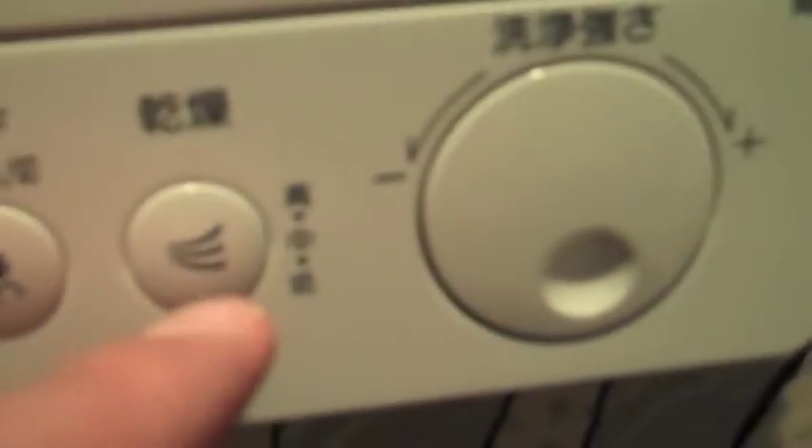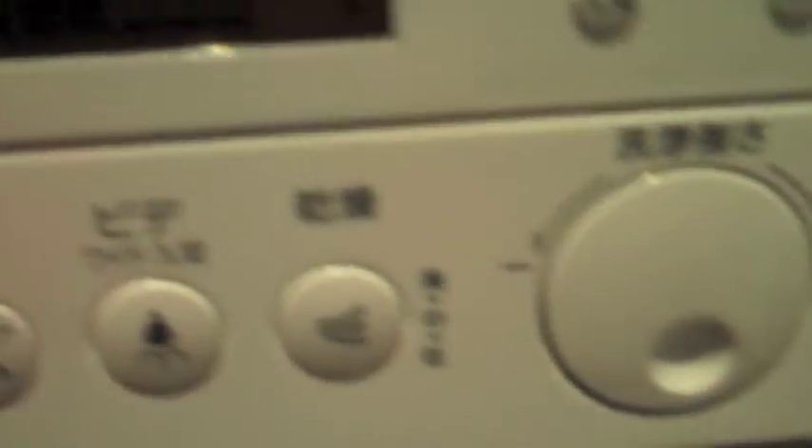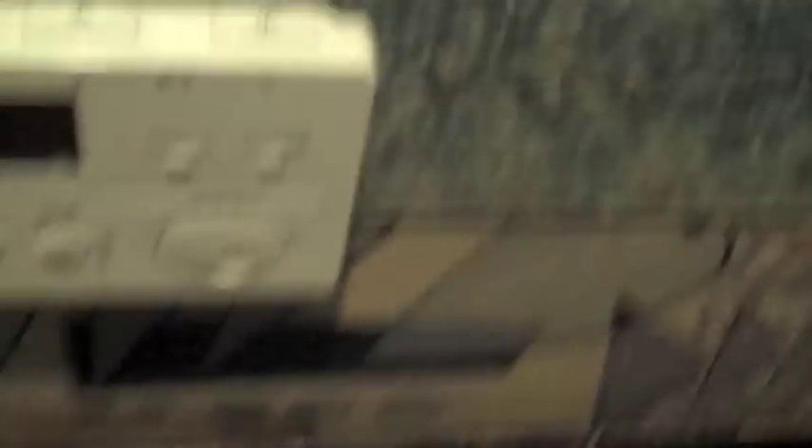There's a setting for women to wash their women parts and a blow dryer, along with this little dial on the right to adjust the pressure of the stream of water. We're talking about high-tech deluxe butt washing technology. Even two buttons to flush — big load and little load.